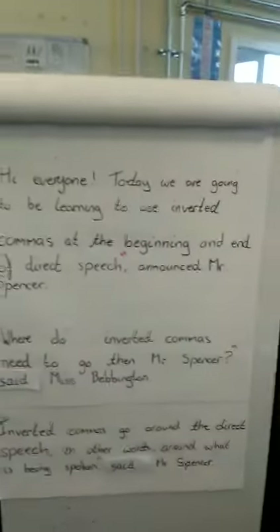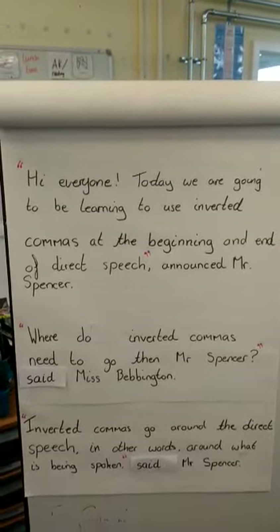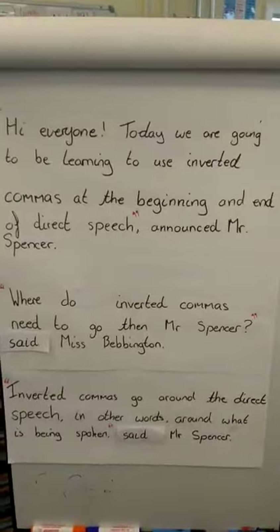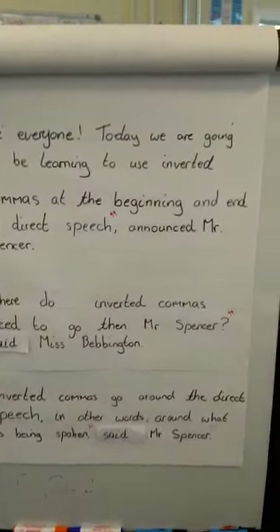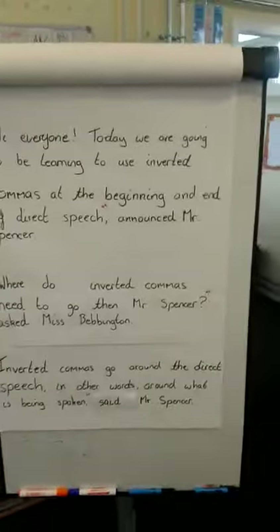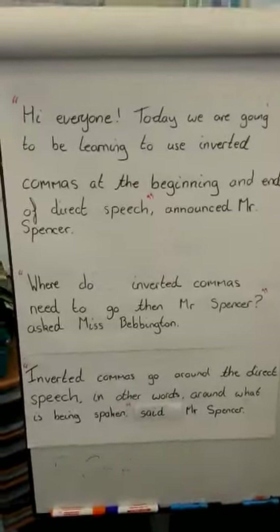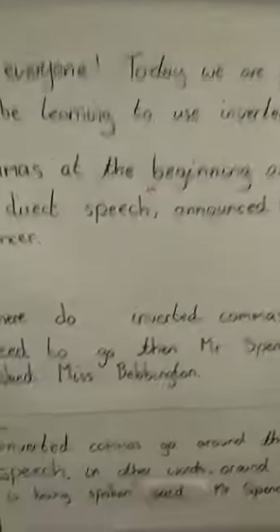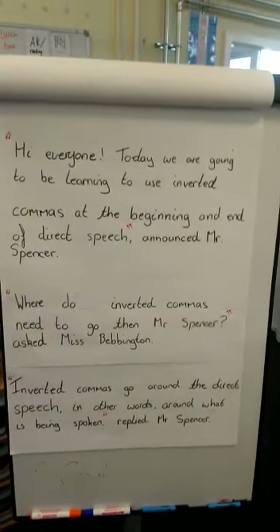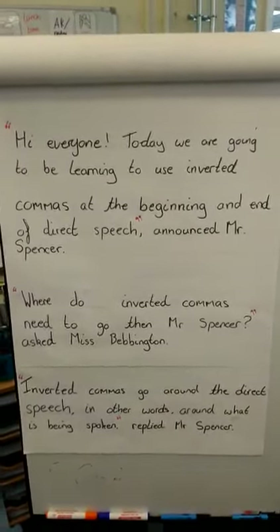You've got 'announced': 'Hi everyone, today we're going to be learning to use inverted commas at the beginning and end of direct speech, announced Mr Spencer.' That has already improved my work from 'said.' And then what's Ms Bevington doing? She's asked a question. So instead of 'said Ms Bevington,' you can have 'asked Ms Bevington.' And then think about it — when you're in class and you ask a question, what does the teacher always do? The teacher responds, answers your question — they reply to you. 'Replied Mr Spencer. Inverted commas go around direct speech — in other words, around what is being spoken. Replied Mr Spencer.'